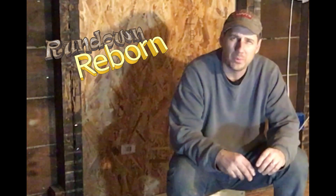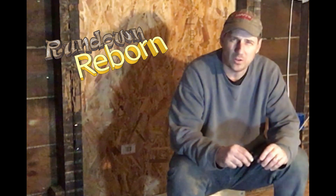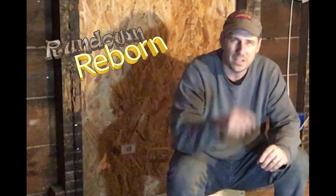Don't forget to subscribe to the Rundown Reborn channel. Be sure to turn on notifications for all the upcoming videos I've got planned. Thanks for watching — we'll see you in the next video.